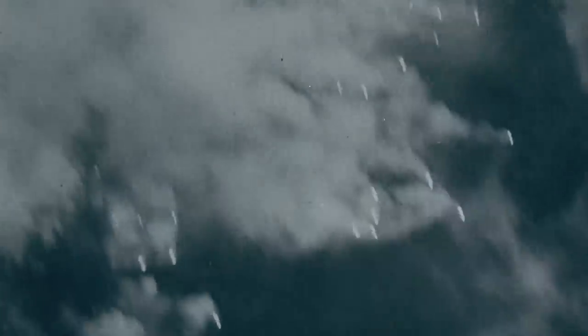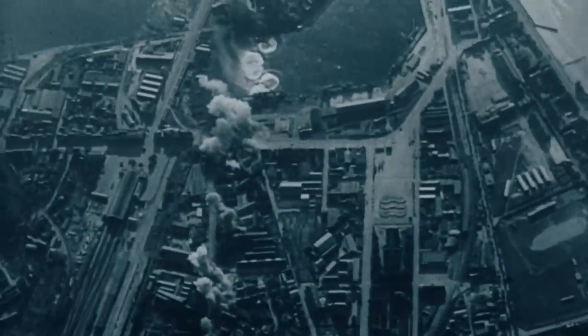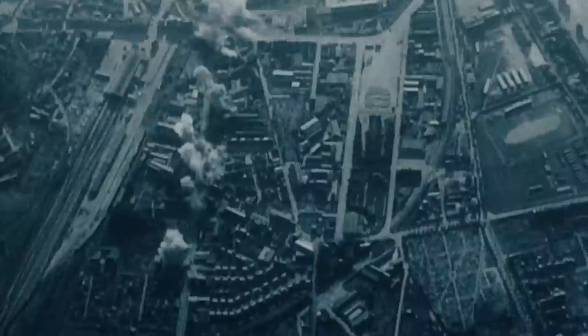In all, Lancasters flew 156,000 operations and alone dropped over 618,000 tons of bombs over Germany between 1942 and 1945, destroying entire cities. The bomber offensive persuaded the Germans that the war wasn't happening only in Russia, North Africa, or Normandy — it was happening in their street. The bomber offensive was a crucial arm of the British war effort, and the Lancaster is at the heart of that.